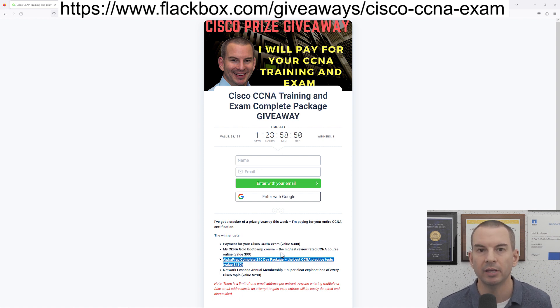Alphaprep partners with Cisco to give you the best practice tests on the internet, and finally you'll also get an annual membership of networklessons.com. They give you really clear explanations of all the Cisco technologies that are on the exam and real world configuration examples as well. So you're going to get everything that you need to train so that you can pass the exam, and I'll also pay for your exam.